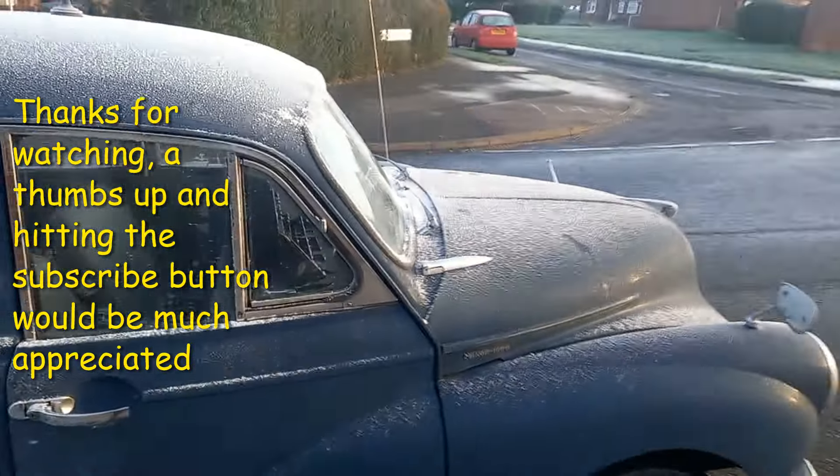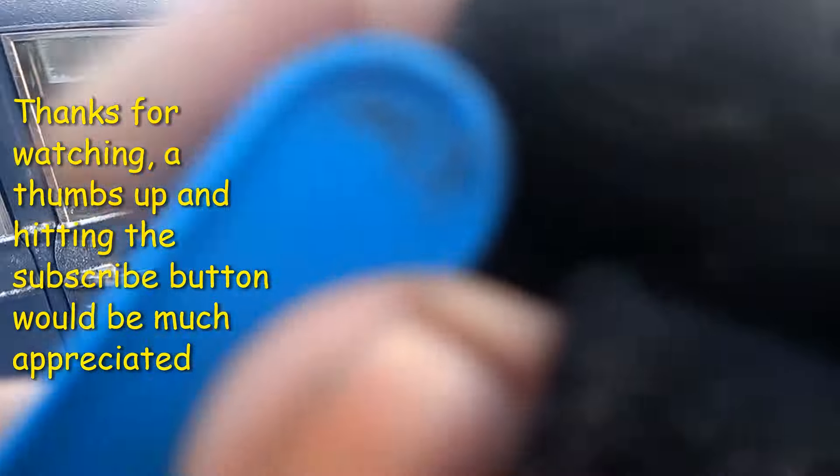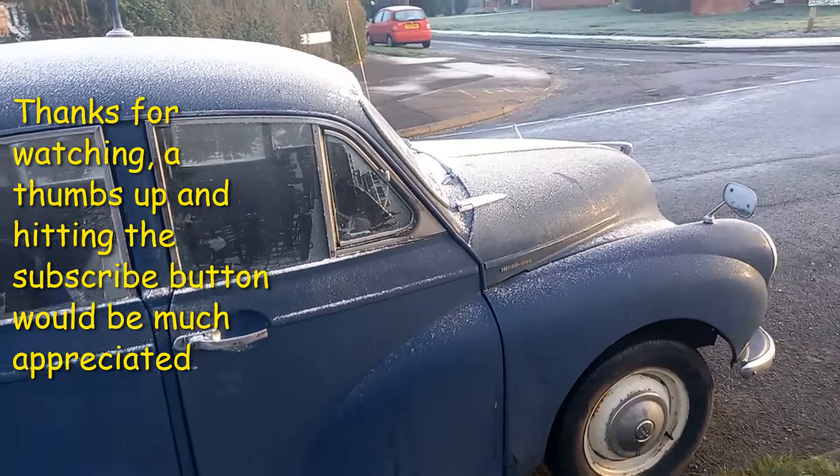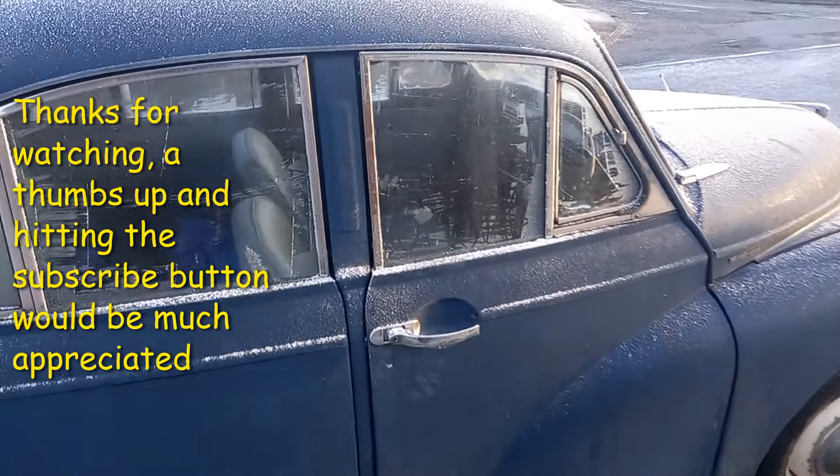An everyday moggy. Thanks for watching the video — if you've enjoyed this, press the subscribe button and give us a thumbs up. Thanks for watching, see you next time.